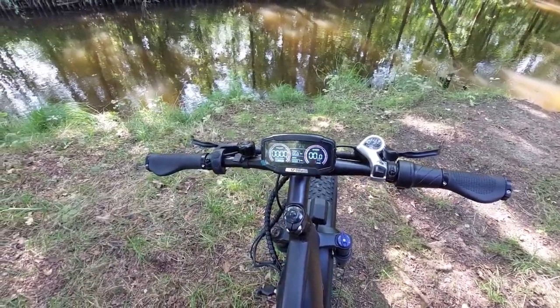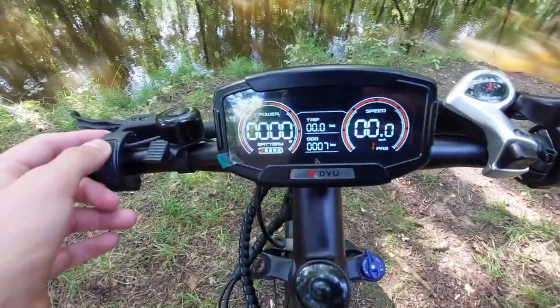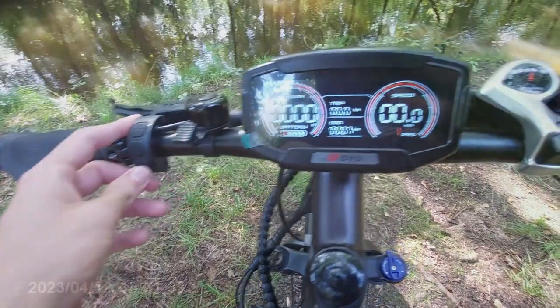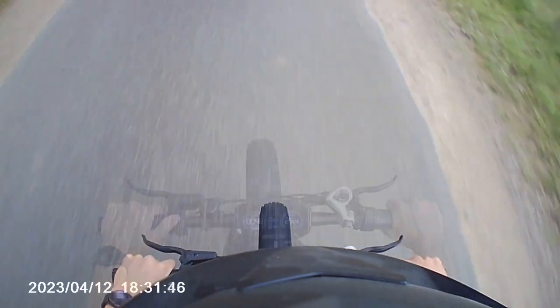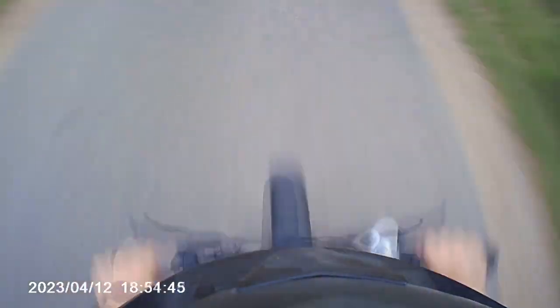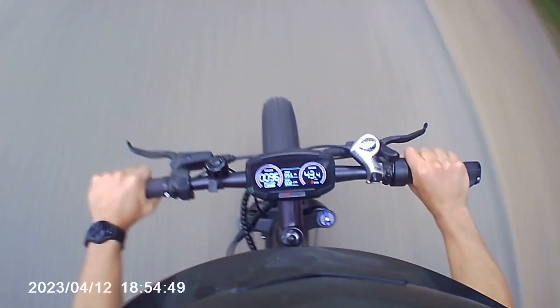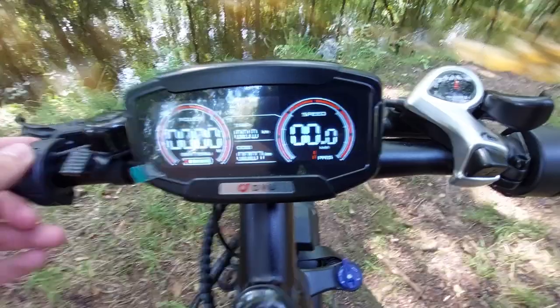To start the bike, you simply hold down the power button and it will turn on. You get a display which shows you how fast you're going, how far you've ridden, and most importantly, what power setting you're in. The bike has three power settings: one gives you assist up to 25 km/h, two up to 35, and three is max power which gets you up to 45 km/h or 28 miles per hour.